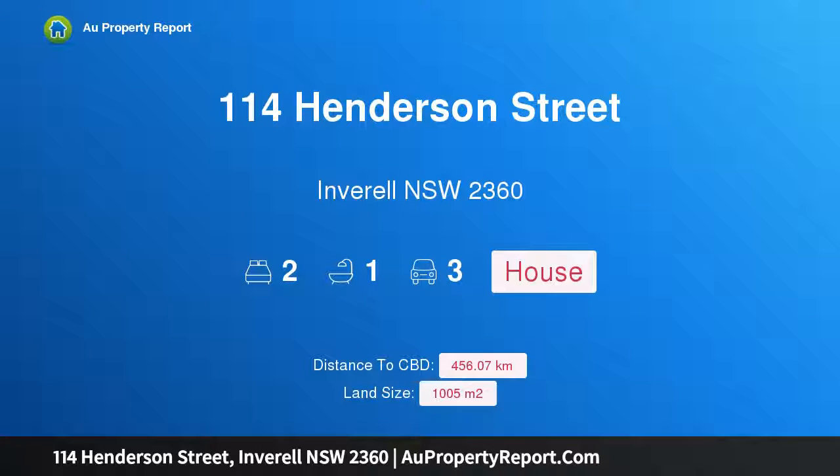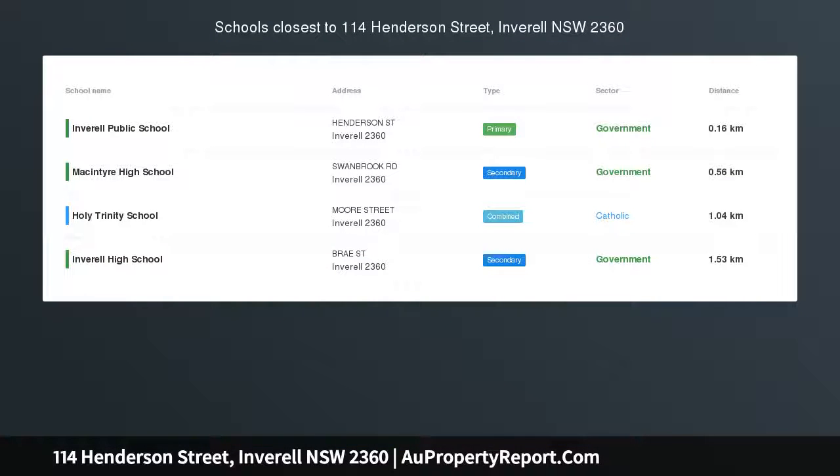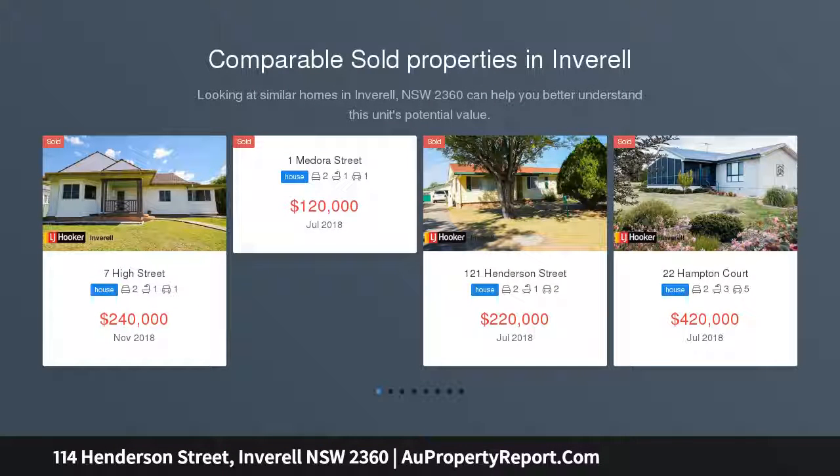Hi, I am glad to introduce property 114 Henderson Street, Inveril, New South Wales, 2360. Character and potential — this character weatherboard home has great potential for the keen renovator.